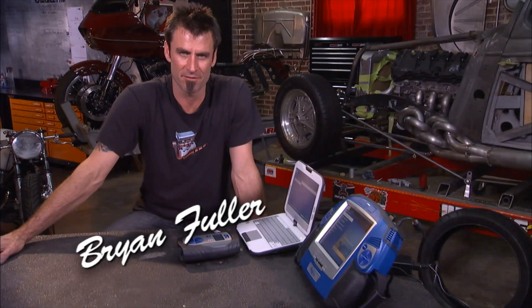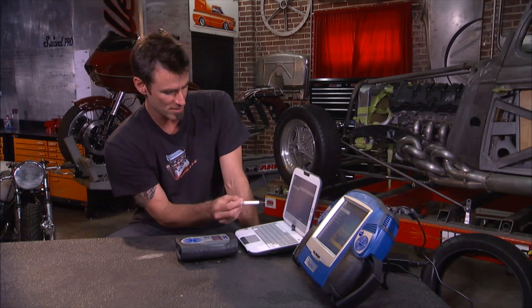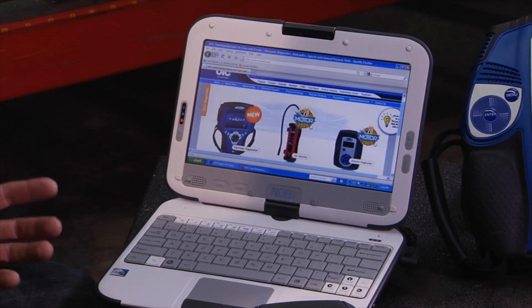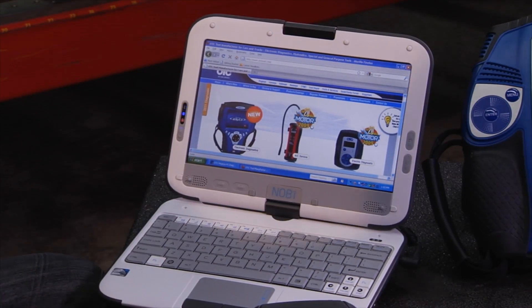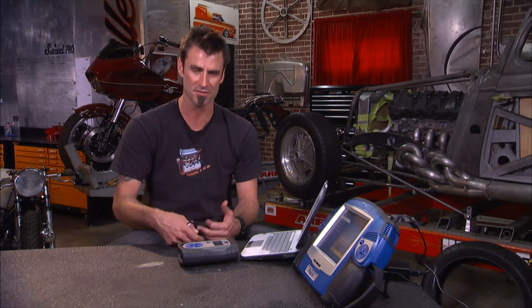You're probably familiar with the Pegasus — great scan tool, does just about everything you could possibly want except surf the web. Now what they've done is taken that software and put it into a netbook. This allows you to do all your normal functions, but now you flip over and can search the internet — IATN, Google, any kind of search criteria if you want to figure out diagnostics, parts, etc.